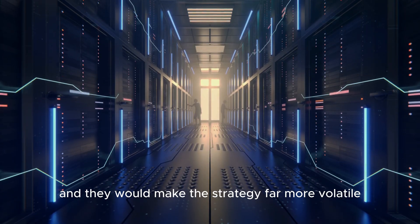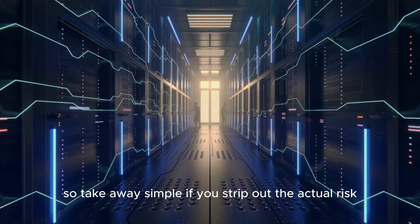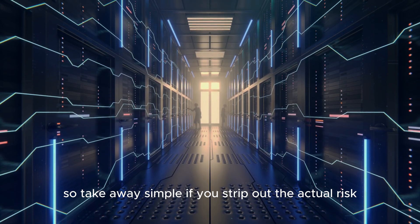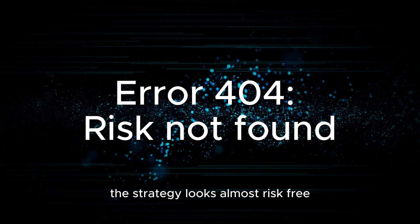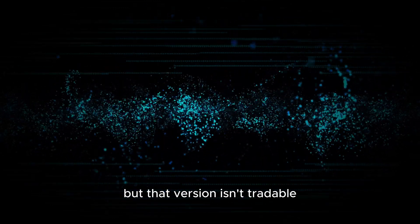The takeaway is simple: if you strip out the actual risk, the strategy looks almost risk-free — but that version isn't tradable.